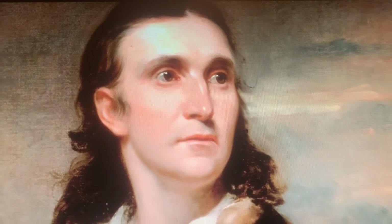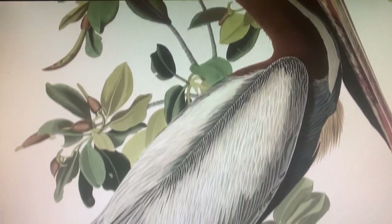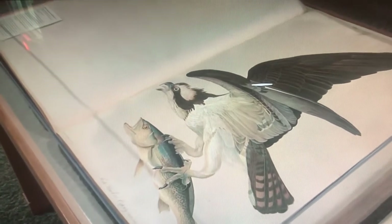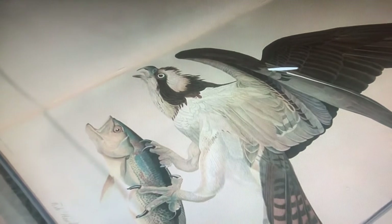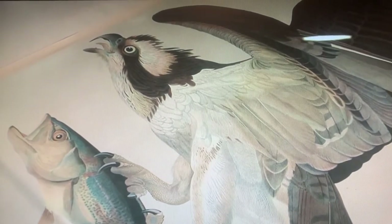Hi, I'm Don Luce. I'm curator of exhibits at the Bell Museum of Natural History at the University of Minnesota, and we're at the Audubon and the Art of Birds exhibition here at the Bell Museum. It is an exhibit that looks at the work of John James Audubon, but also looks at the work of 40 other artists and really traces the development of this fascination with birds in human culture — this intersection of art and science, what you might call the artist-naturalist tradition from the Renaissance to the present day. The centerpiece of the exhibit is a collection of prints from Audubon's Double Elephant Folio. These are considered his great work — the prints made from 1826 to 1838. There are 435 in the complete collection and we have 35 in the exhibit here today, and they are really what made Audubon's name.